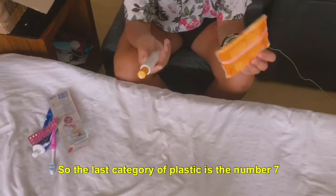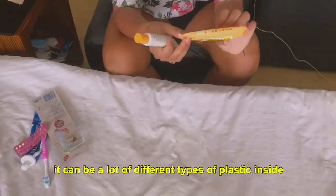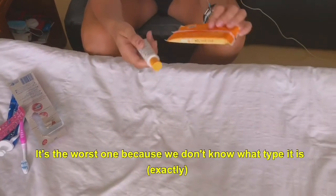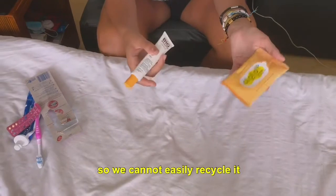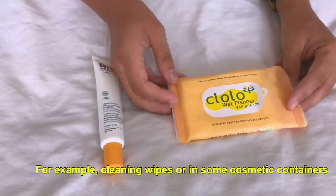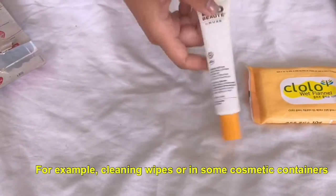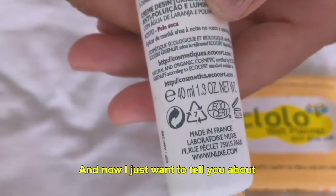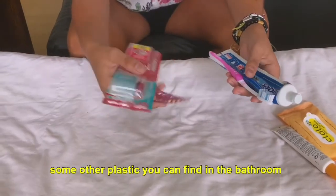The last category of plastic is number seven: 'Other,' because it can be a lot of different types of plastic inside. You can find it in cleaning products or in some cosmetic containers. Now I just want to tell you a little bit about some other plastics you can find in your bathroom.